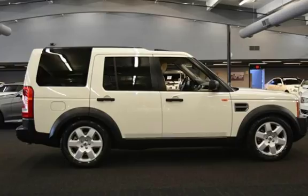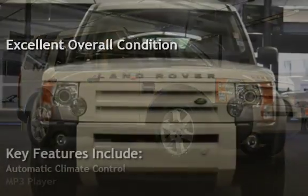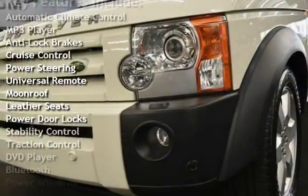This vehicle is in excellent overall condition. Key features include automatic climate control, MP3 player, anti-lock brakes, cruise control, power steering, and universal remote.